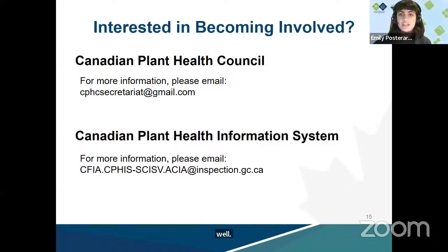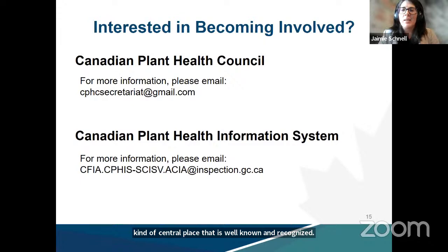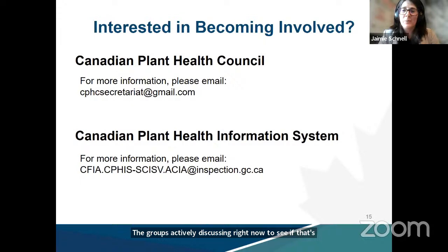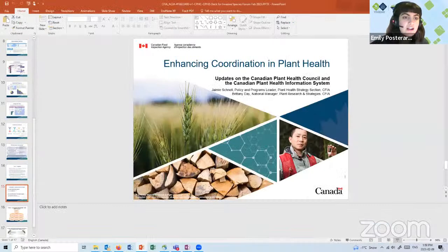Question: are there any other notable gaps in biosecurity in Canada? One thing we're definitely looking at — coming back to the repository — is that there are a lot of resources out there, many at the provincial level, but perhaps not one one-stop shop for all that information. That's something the group is actively discussing to see if it's a gap the Canadian Plant Health Council can address. Next up is Dr. Rojing Wang from the Canadian Food Inspection Agency, presenting on digital references and tools for identifying seeds of invasive plants.